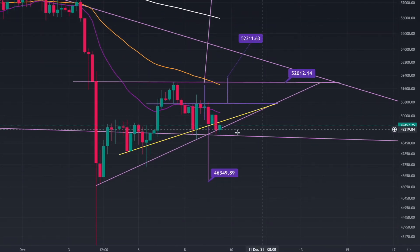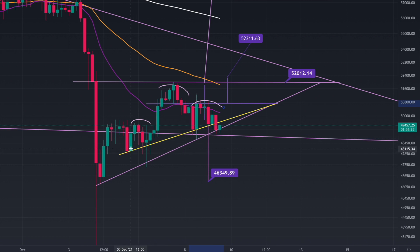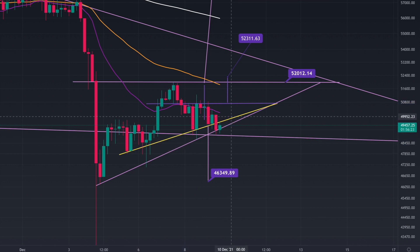What I'm seeing at the moment is that we have had this sort of head and shoulders pattern over here. We have lost the neckline, which I posted about on my Twitter earlier. And then we broke out over here with a bearish engulfing candlestick pattern. At the moment we're hitting resistance.